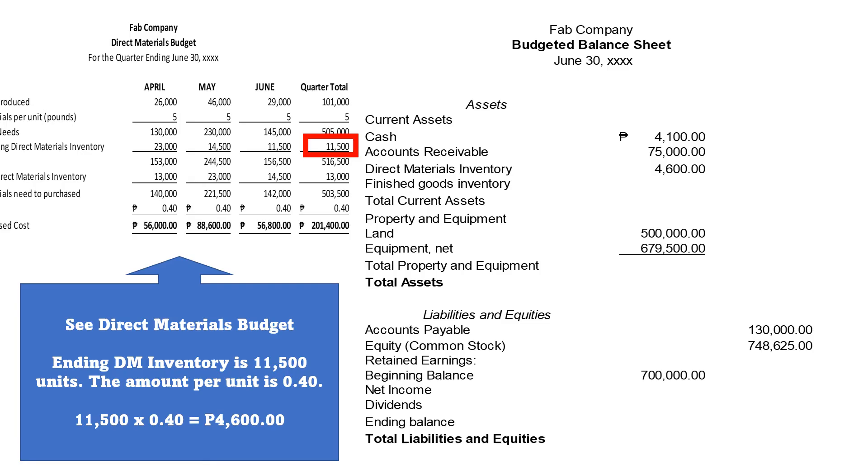Now, let us see our direct materials budget. Our ending direct materials inventory is P11,500 — at P0.40 each. To find the amount for our ending inventory, we must multiply them, so that will be P4,600.